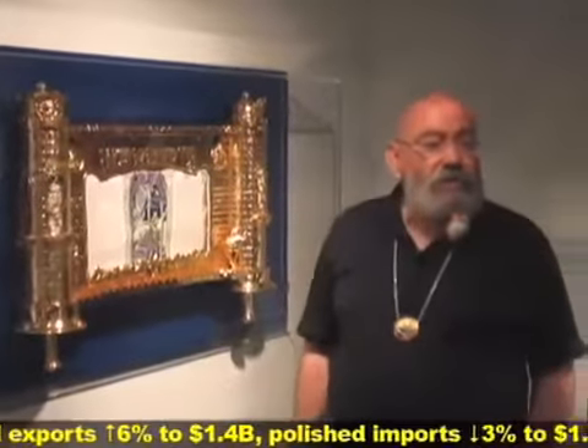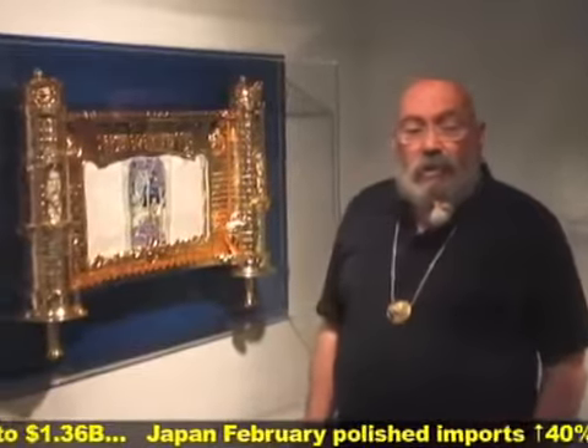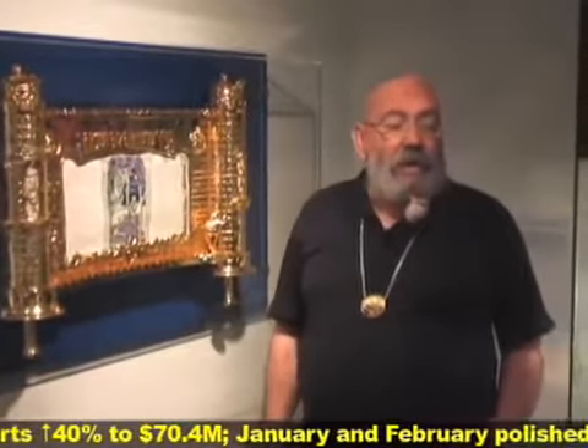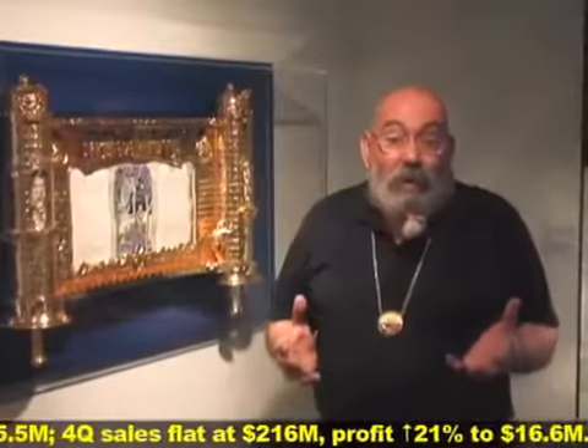Everything here is handmade — nothing is made by machine. It is a kind of special, unique exhibition, because it has the slogan of Merubei Hanistar ala Nigleh, which means that there is more to see inside than you cannot see from the outside. This is the main object of this exhibition.